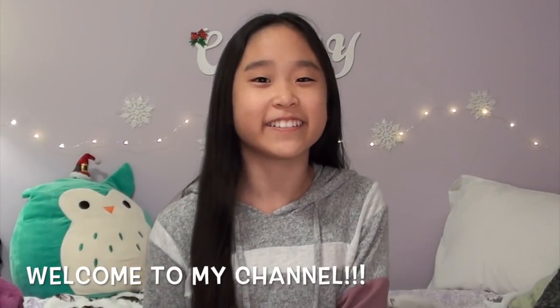Hey guys, welcome back to my channel! In today's video I'm just going to be going to a couple of different stores and looking for squishies, and because it is Christmas time, hopefully we can find some Christmas squishies. I'm really excited. Right now it's really dark outside because it's nighttime, so I apologize for the bad lighting, but hopefully it won't be too bad in the stores. Without further ado, let's just get on with the video.